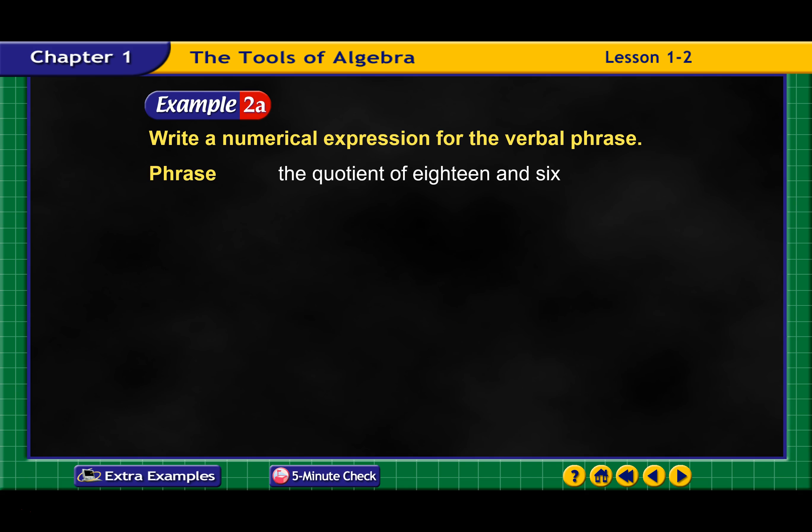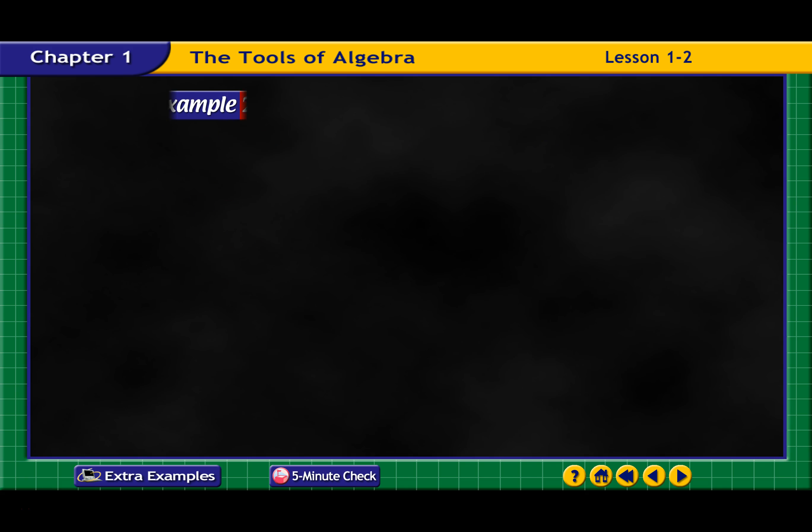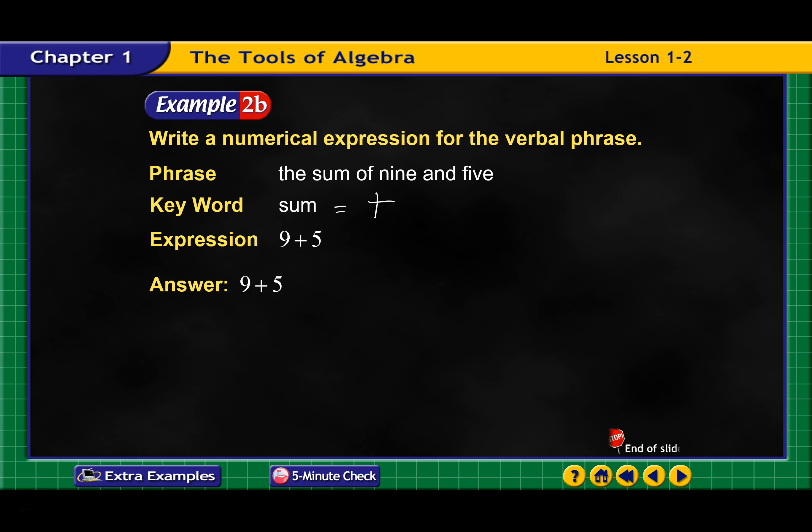Write the numerical expression for the phrase. The quotient of 18 and 6 — the quotient means divide. So the keyword is 'quotient,' and our expression would be 18 divided by 6. Next: write a numerical expression for this verbal phrase — the sum of 9 and 5. The keyword is 'sum,' and we're going to say 9 plus 5. So that would be my answer.